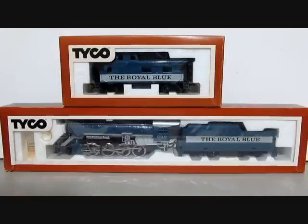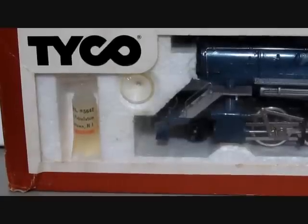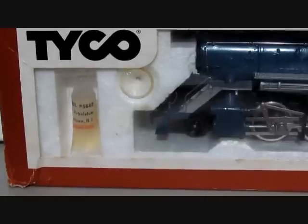Beginning with the set contents: the Tyco Royal Blue 280 smoking steam consolidation with matching caboose. Both the smoke 280 locomotive and caboose were sold separately outside the train sets. All of the locomotives included the smoke fluid and the funnel which inserts in the bell of the locomotive to fill the smoke fluid.